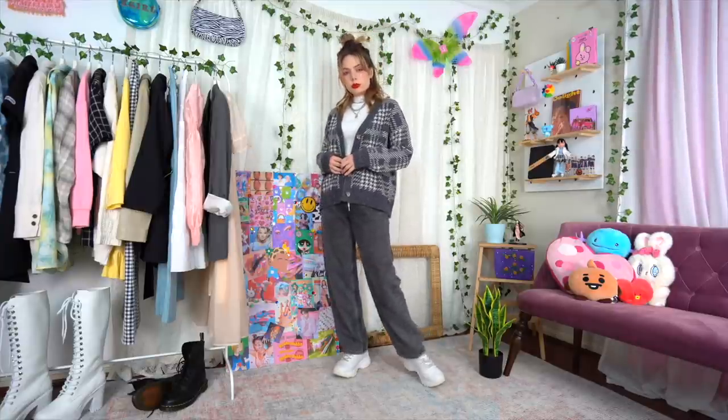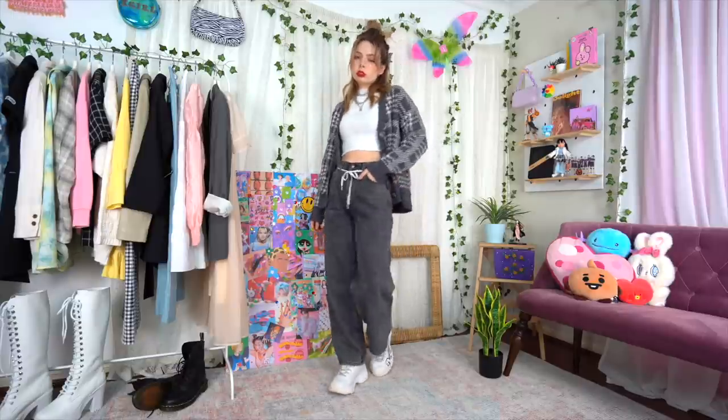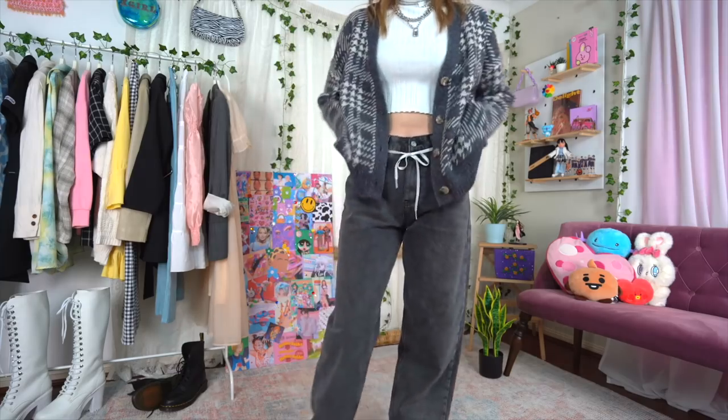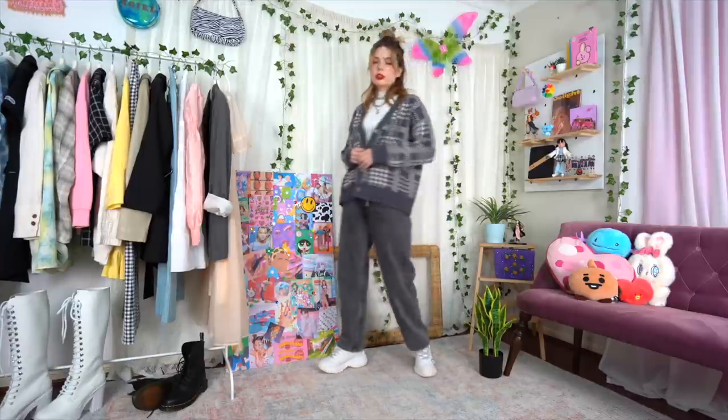This style of cardigan teams beautifully in a more casual setting as well. Here I kept on the same turtleneck but switched into some baggier wide-legged jeans. This combination is honestly so simple — I don't even know what to say. I guess sometimes you just go back to your One Direction days and remember the wise words of Harry Styles: simple.